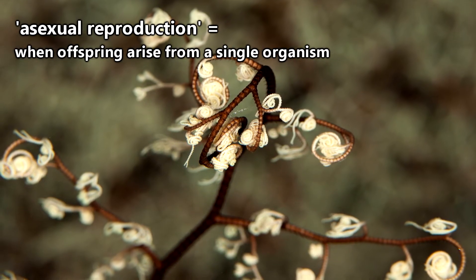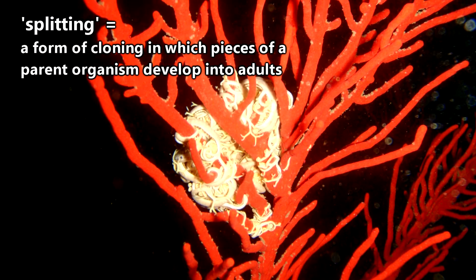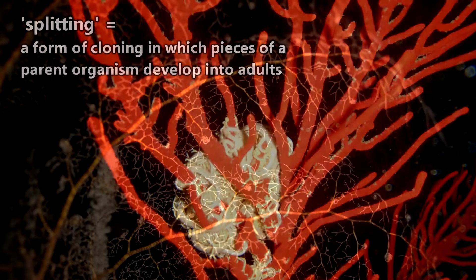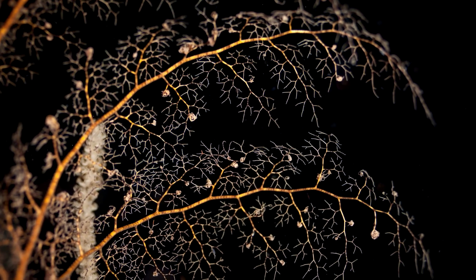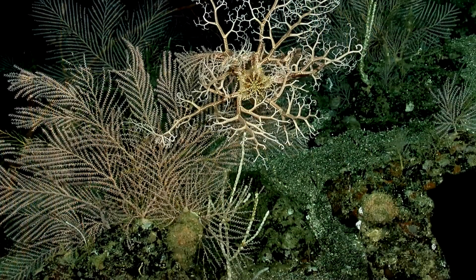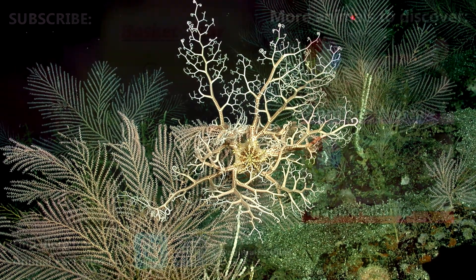Basket stars can also reproduce asexually via splitting, where a piece of one individual can become separated from the original parent and form into a clone. Good thing for the fish eating broken off leg segments, this process can take a bit longer than digestion. Plus, basket stars can outlive the average house cat by reaching more than 30 years of age.